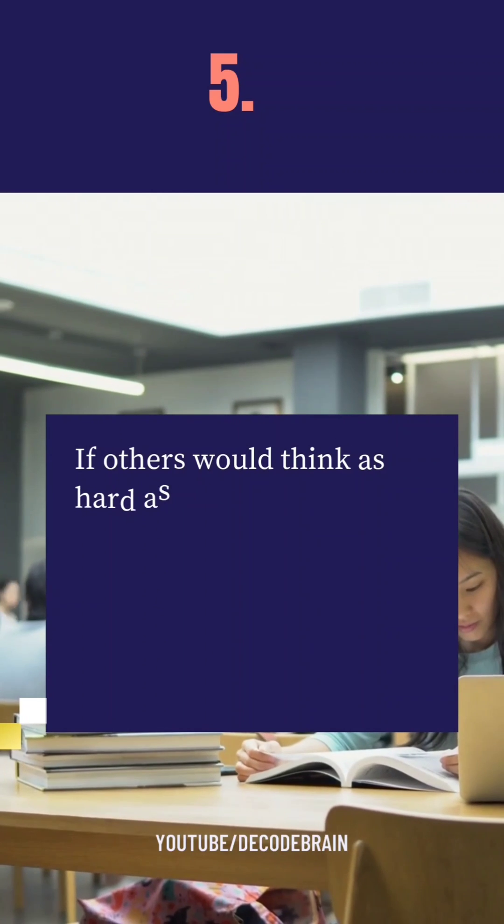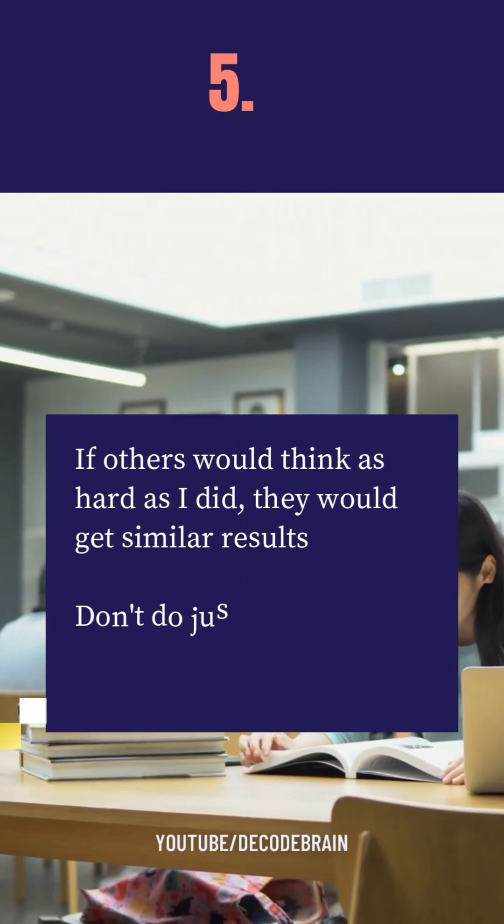The fifth point is: Newton said that if others worked as hard as he did, then they would get similar results.